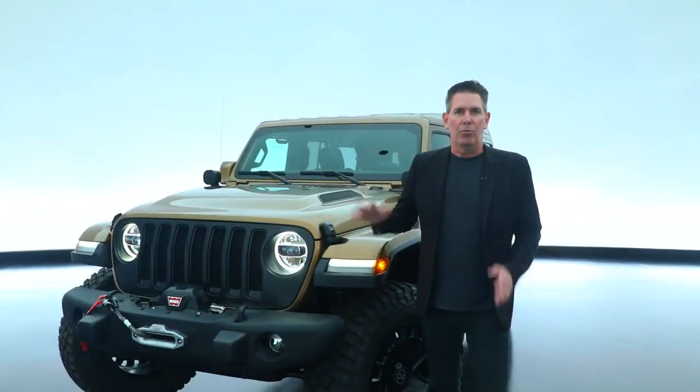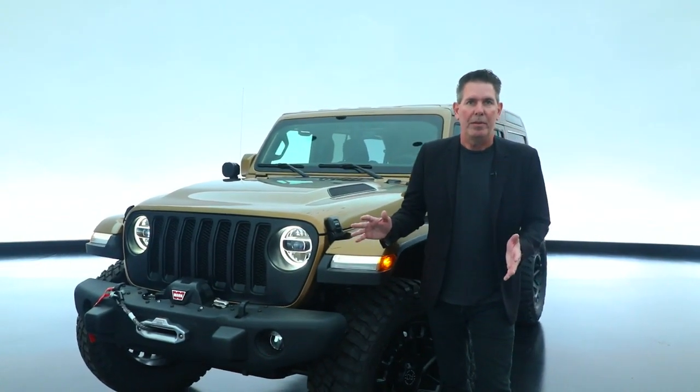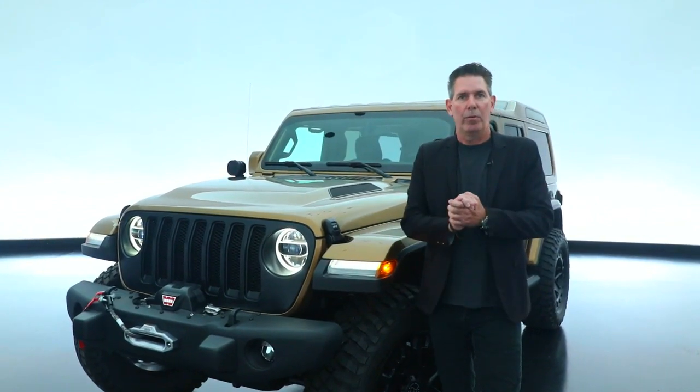The Jeep Wrangler Overlook is just one of the many concepts that we're going to be taking to SEMA this year. We look forward to seeing you there.